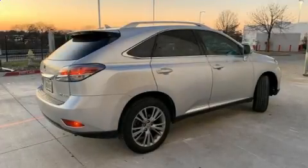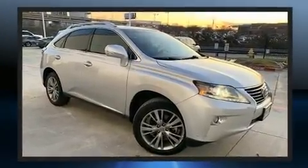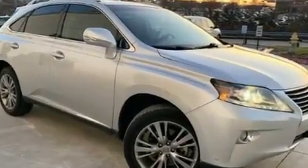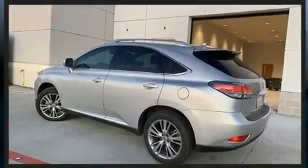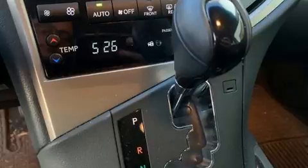Experience driving perfection in the 2013 Lexus RX 350. It features an automatic transmission, all-wheel drive, and a 3.5-liter six-cylinder engine. Lexus prioritized handling and performance with features such as power front seats, automatic dimming door mirrors, and front dual zone air conditioning.